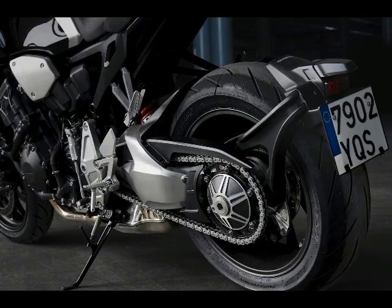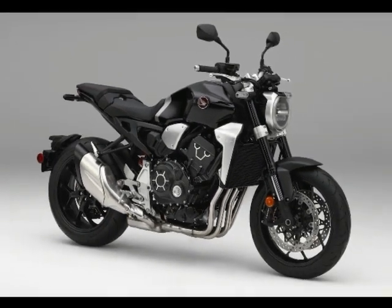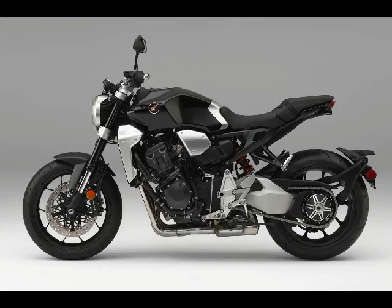A freshly designed 4-2-1 exhaust will have the CB1000R singing a different tune. Transmission ratios have been tightened up on the 2018 CB1000R. The 2018 Honda CB1000R now has an assist/slipper clutch.